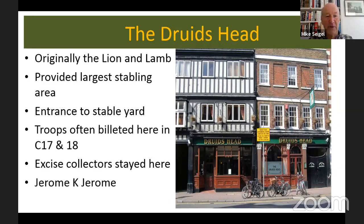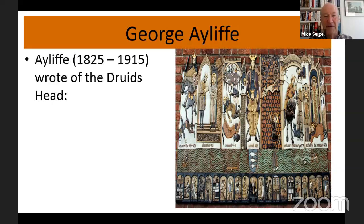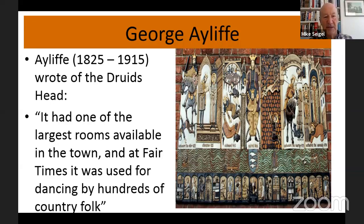More famously, Jerome K. Jerome, who wrote Three Men in a Boat — a famous book which starts in Kingston and talks a lot about Hampton Court — stayed at the Druid's Head. George Ayliffe was a Victorian diarist who lived in Kingston for 90 years. I mention him because he has a good description of the Druid's Head: it had one of the largest rooms available in the town, and at fair times it was used for dancing by hundreds of country folk. This shows very much how the town was a centre for people to come into, as it is now for people coming to shop.